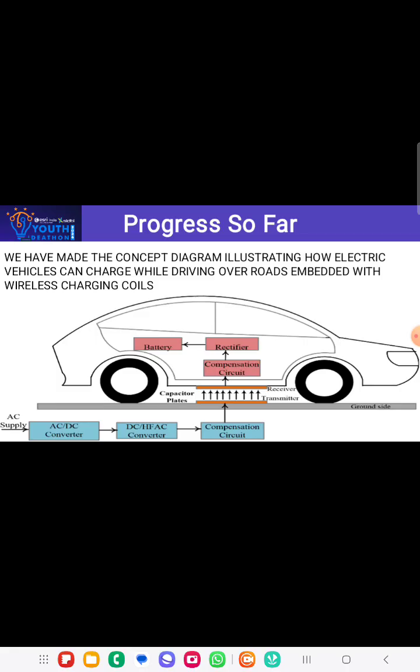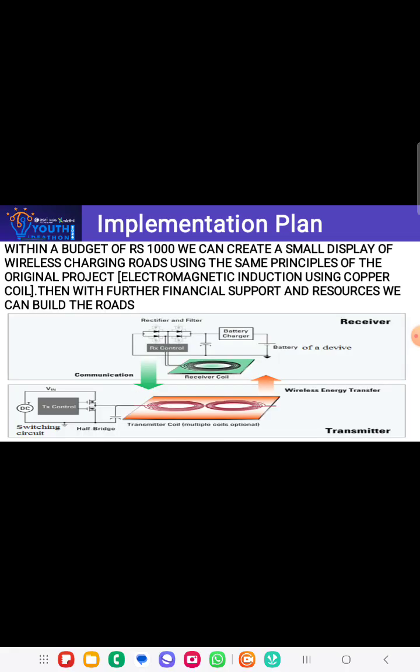When the vehicle is stationary over the coil embedded in the road, the coils generate an alternating electromagnetic field. This electromagnetic field induces an electric current in the receiver coil of the vehicle — a process called inductive coupling. The induced current is then converted back into electrical energy, which is used to charge the vehicle's battery.